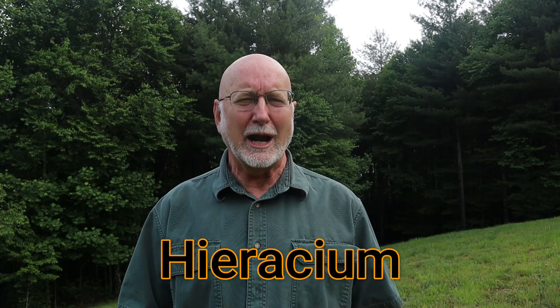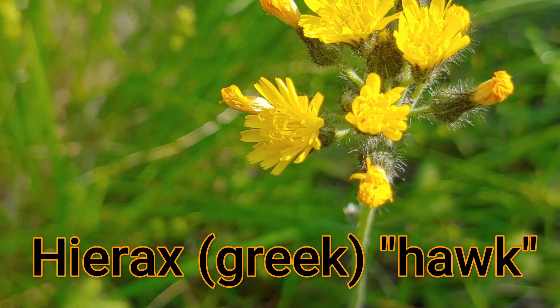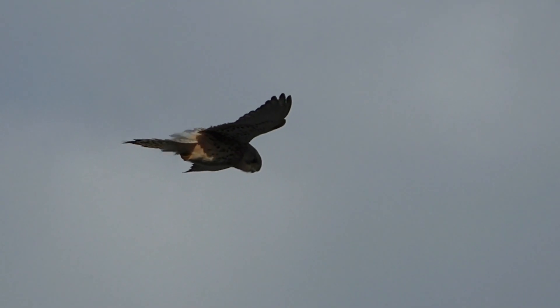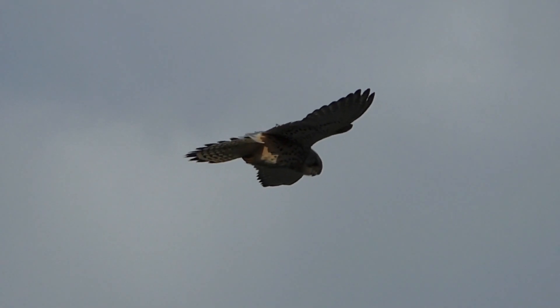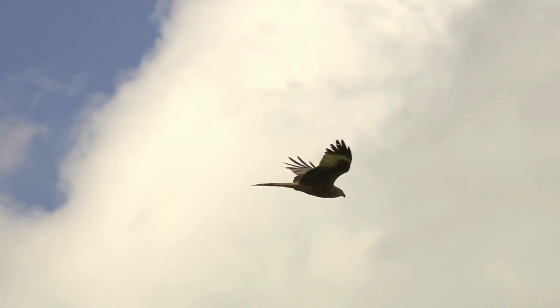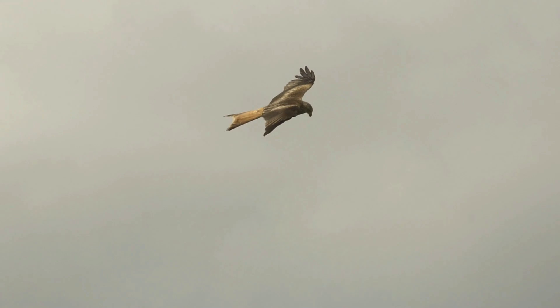The scientific name Hieracium comes from the Greek word hyrax, meaning hawk. At some point somebody saw hawks in a field, perhaps feeding on captured prey, and when they went up there they found the birds among some hawkweeds. They put two and two together and decided the hawk must have been eating this plant to get its really good eyesight. So some hawkweeds were subsequently used to treat and improve people's eyesight, though there's no scientific evidence to back that up.